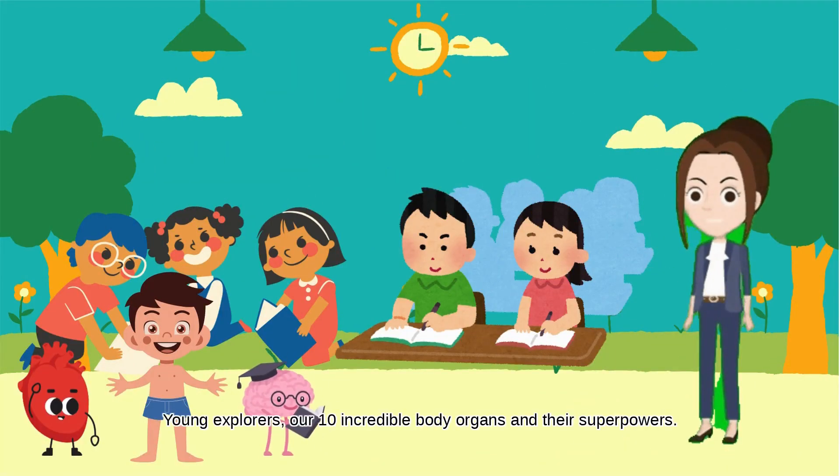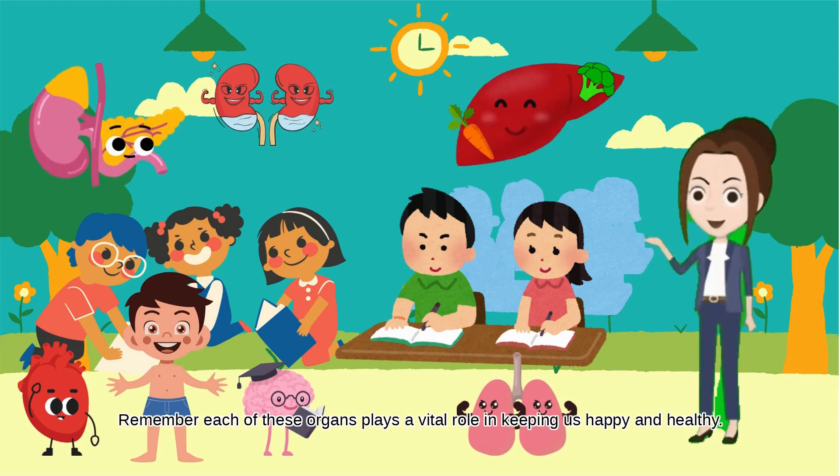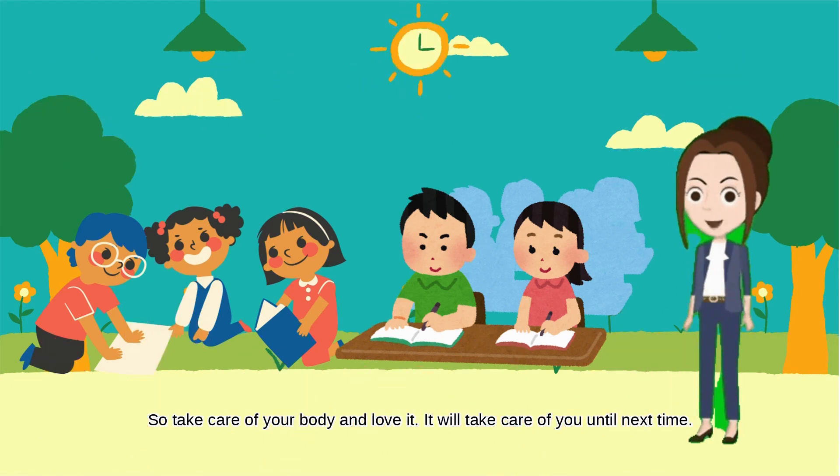And there you have it, young explorers, our 10 incredible body organs and their superpowers. Remember, each of these organs plays a vital role in keeping us happy and healthy. So, take care of your body and love it — it will take care of you. Until next time, keep exploring and learning. Bye for now.